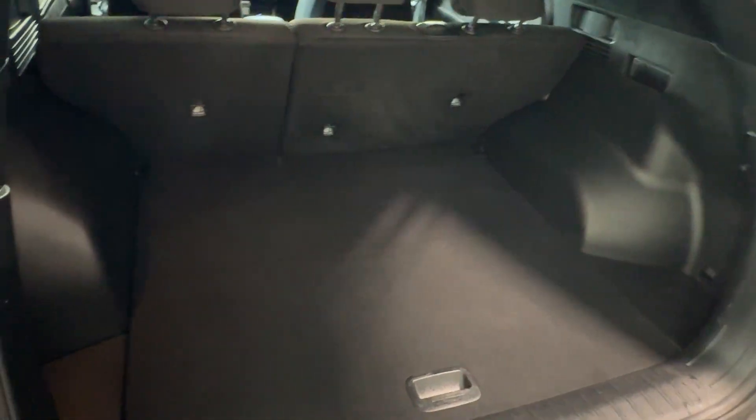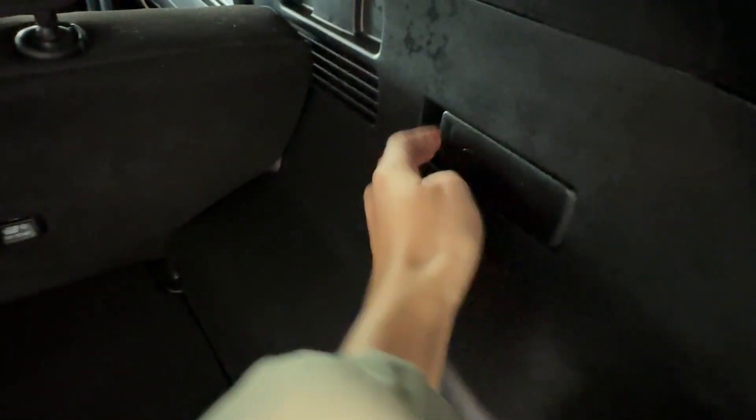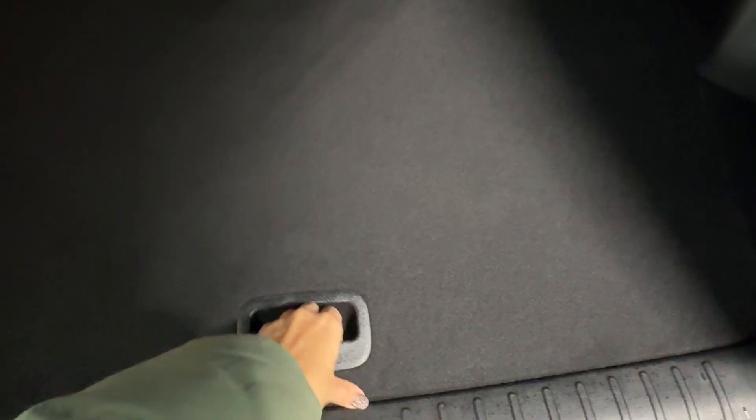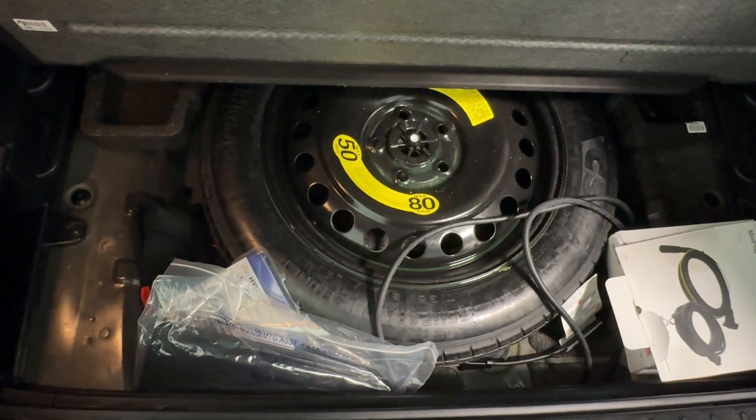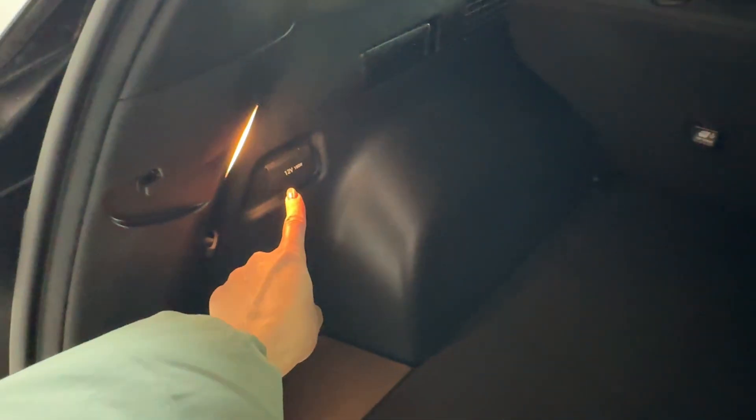The cargo space is very nice and clean. You can fold the rear seats from the back using the handle. Underneath the cover you'll find a spare tire, block heater cord, tools, and manuals. There's also a 12-volt connector with a light back here as well.